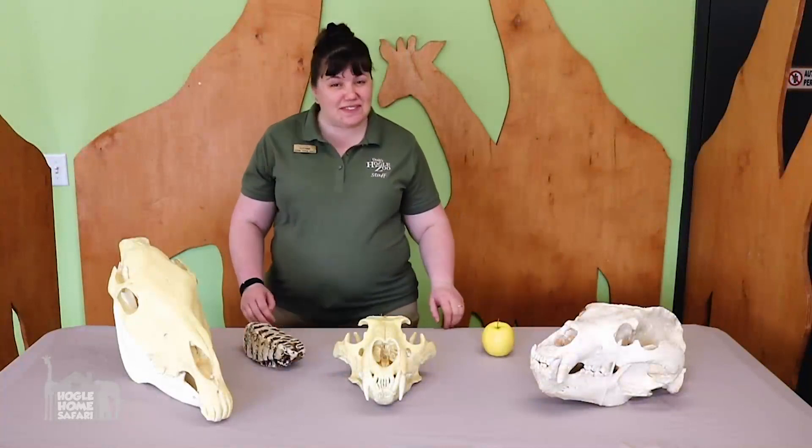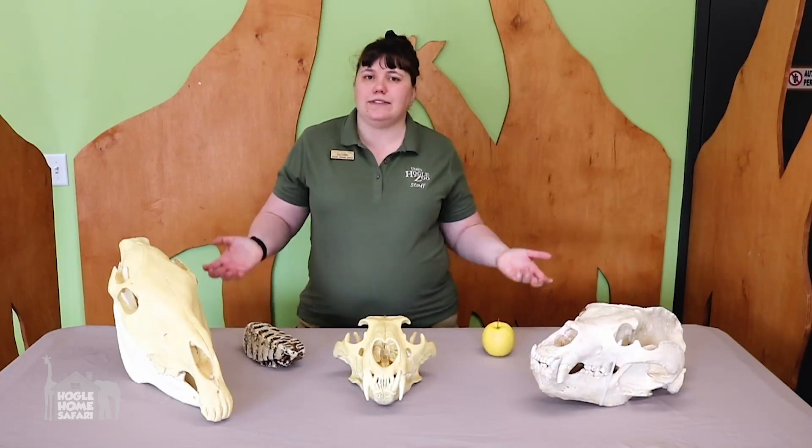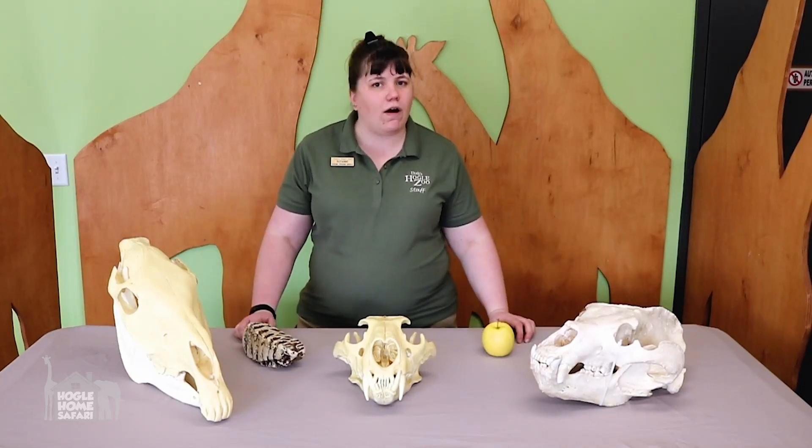Let's talk about something besides hair for a while — how about teeth? Have you really thought about teeth before? Obviously they help an animal eat, but are all teeth the same?